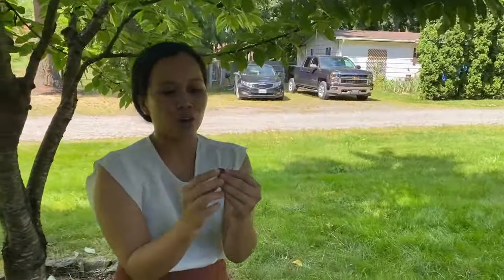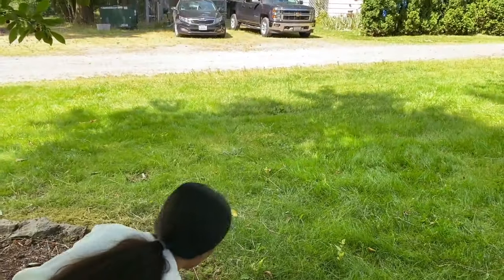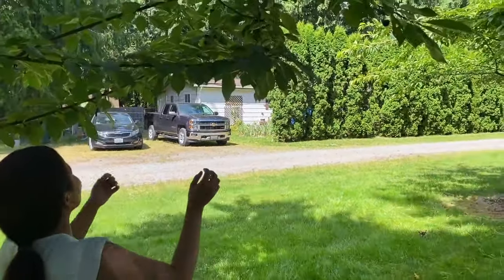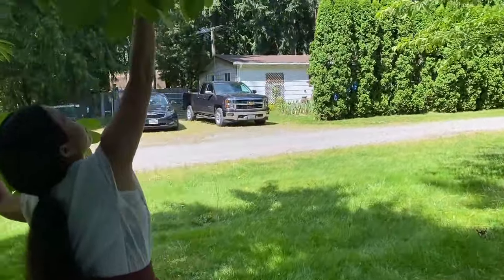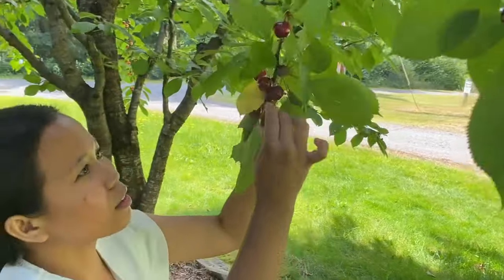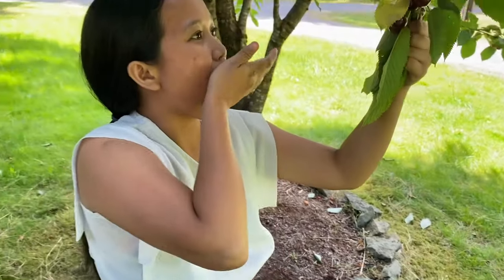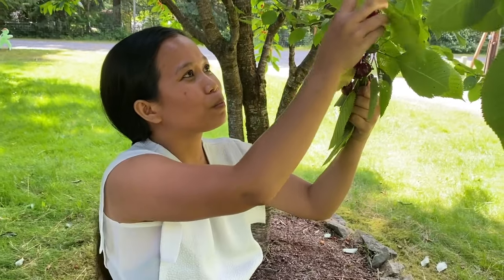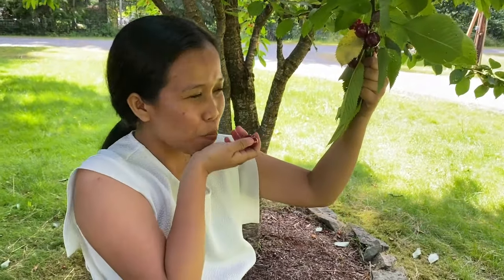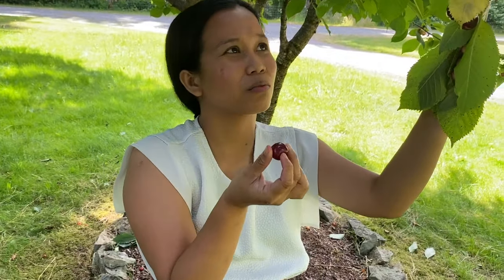This one is overripe already, so no good. Oh my gosh, this one is super big! That one looks good. I think you can also make a wine out of this — what do you think? You probably could, yeah.